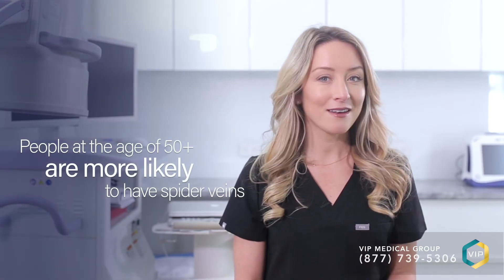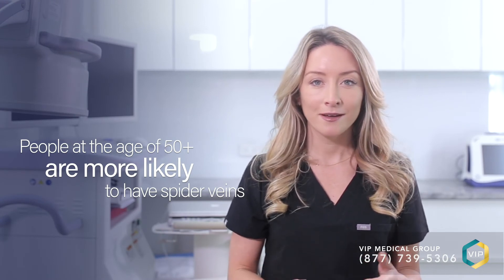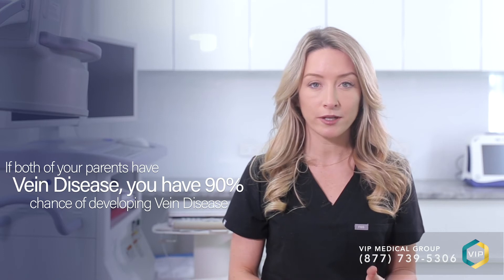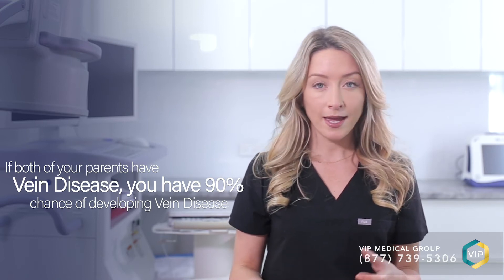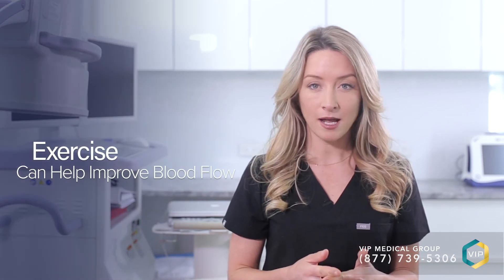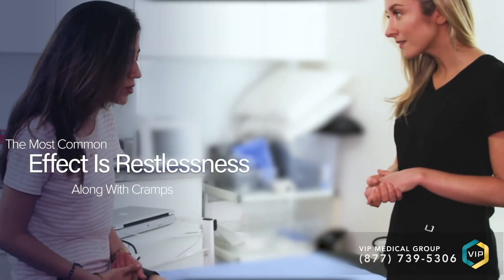Now that you understand vein disease and why spider veins form, it's easier to explain how to treat them. The best natural cures for spider veins are preventative. Maintain a healthy weight — excess tissue puts additional pressure on the veins. Exercise regularly; exercising causes the calf muscles to squeeze, which pushes blood flow in the right direction. Also consider wearing compression stockings, which push blood flow in the correct direction. They do not reverse vein disease and cannot fix broken valves, but they can significantly relieve symptoms of vein disease while you are wearing them.